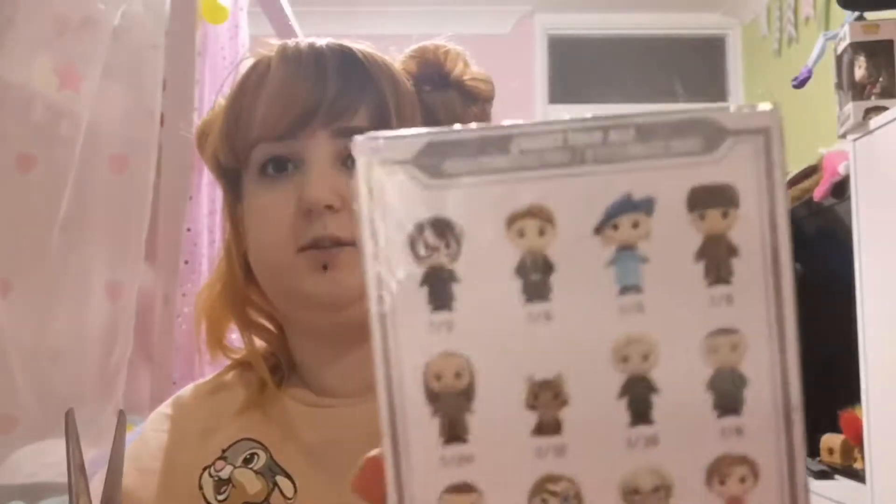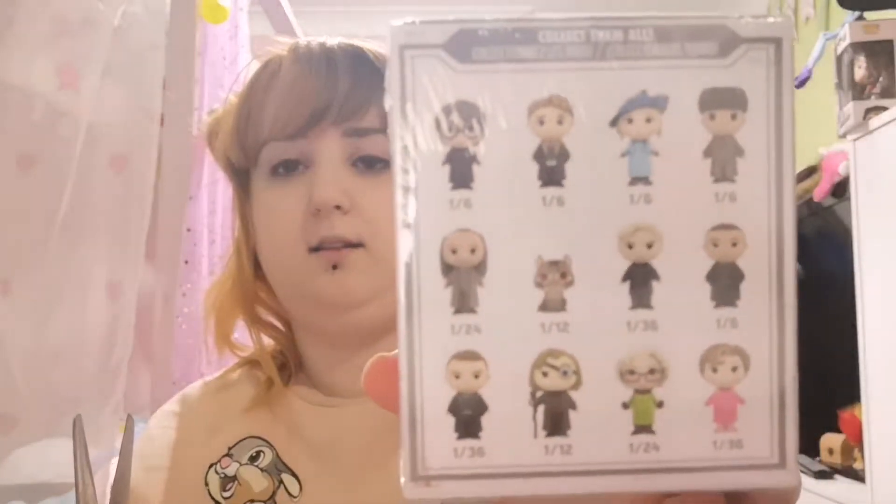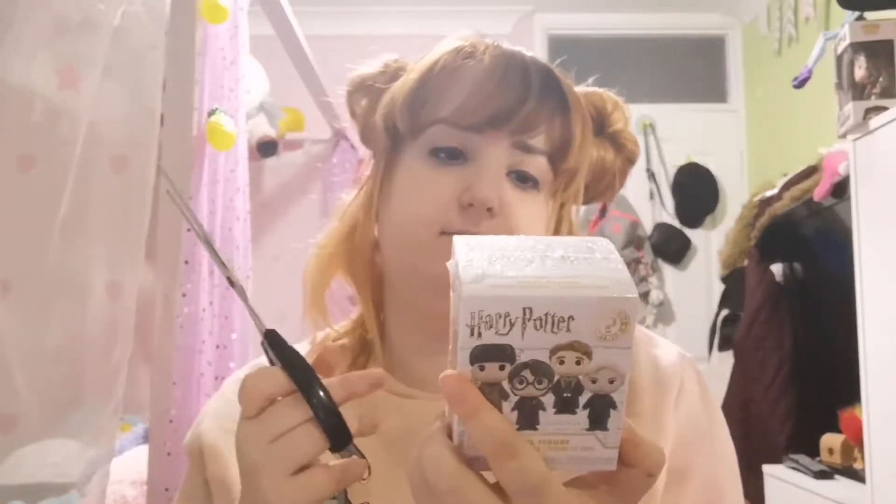These are the ones which you can get. I'm hoping for Harry, Malfoy, Umbridge and Moody. Or Rita Skeeter — actually no. I'd be happy with any of them actually. They're all cool. So I will open the first one now.